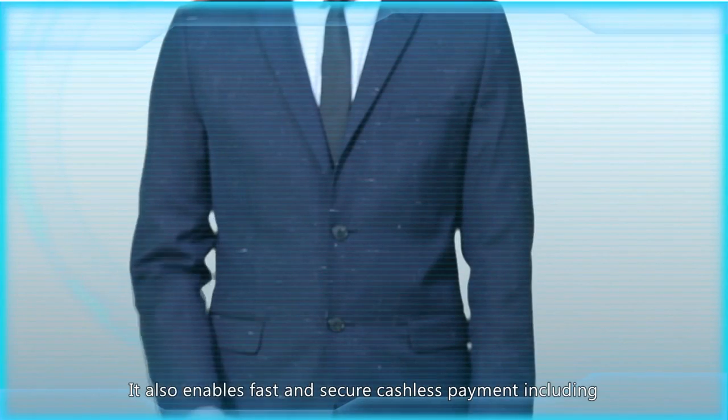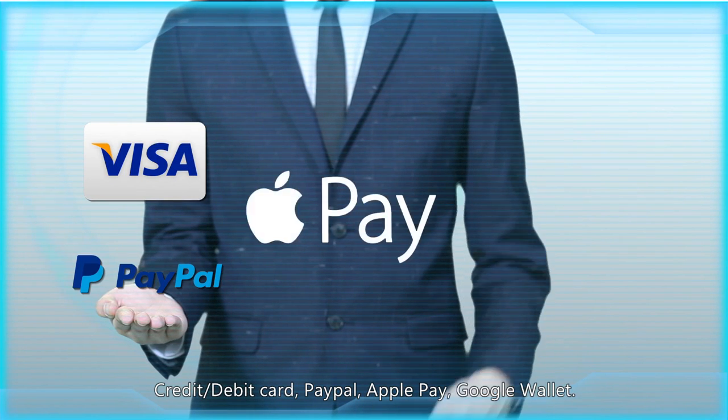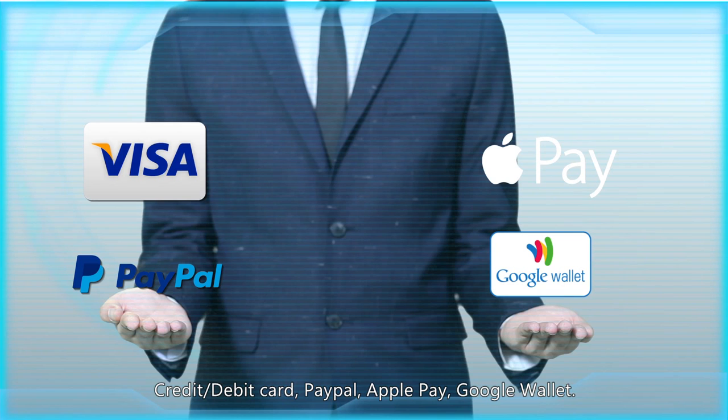It also enables fast and secure cashless payment, including credit and debit card, PayPal, Apple Pay, and Google Wallet.